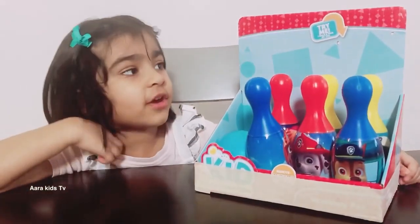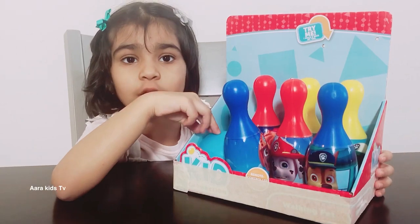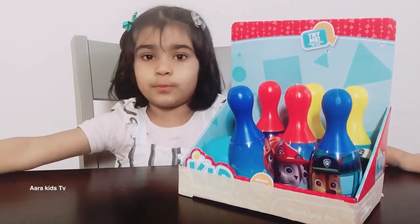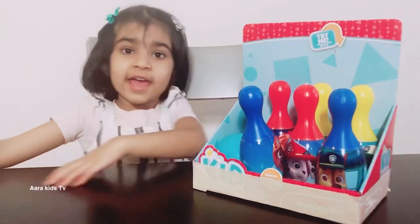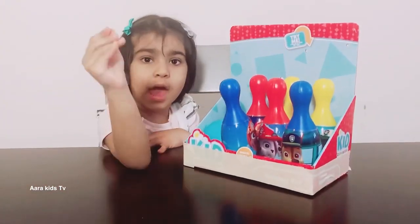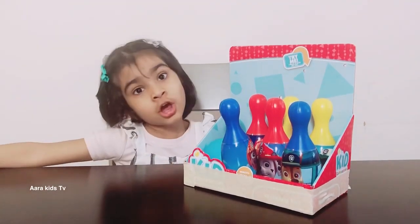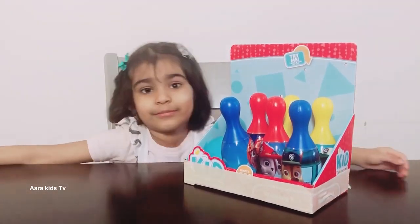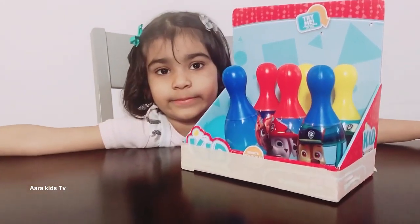Hi friends! Today we got a cool Paw Patrol toy set. It comes with a ball, so the game is you put the pins on one line, then you take the ball out and you roll it like this, and see how many you knock down. So we are going to play with this bowling pin set.